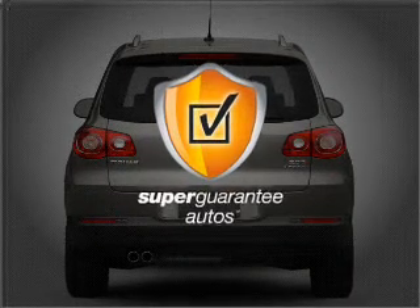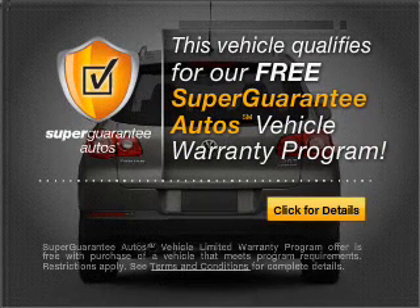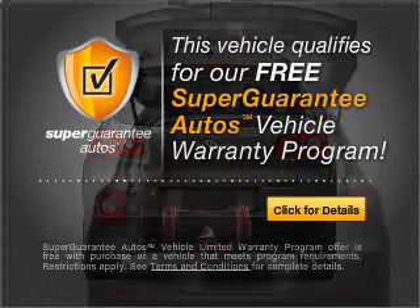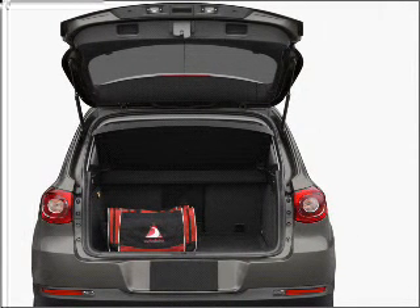this vehicle qualifies for our free Super Guarantee Autos Vehicle Warranty Program. Buy a vehicle and get a free warranty from us, only at everycarlisted.com. Premium wheels give a more luxurious look.